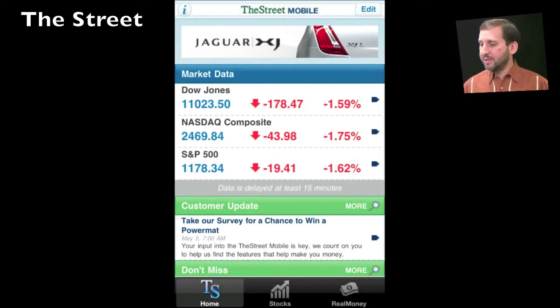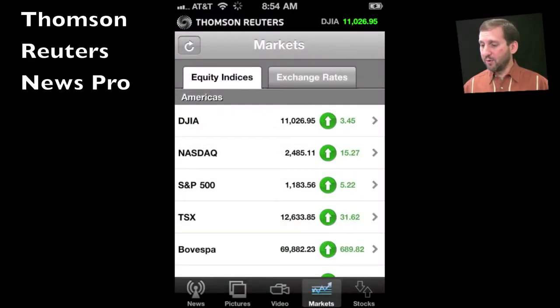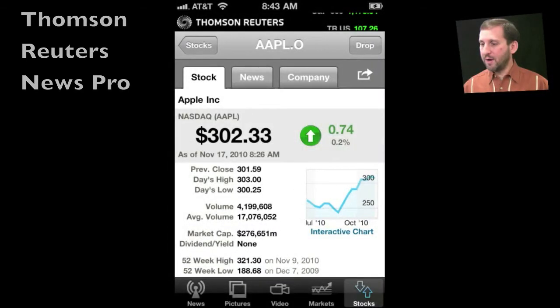The app from The Street allows you to dig a little bit deeper than that with some news and analysis. The app from Reuters goes even deeper with the news, giving you some general news as well, and allows you to dig deeper with information about the companies.